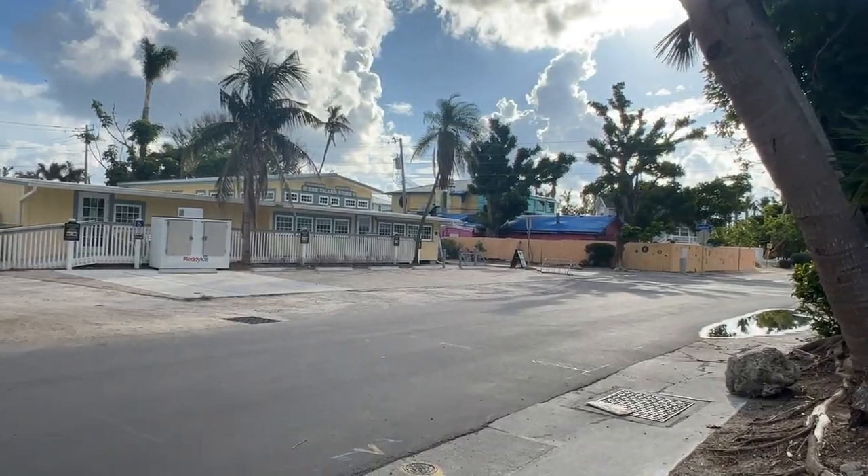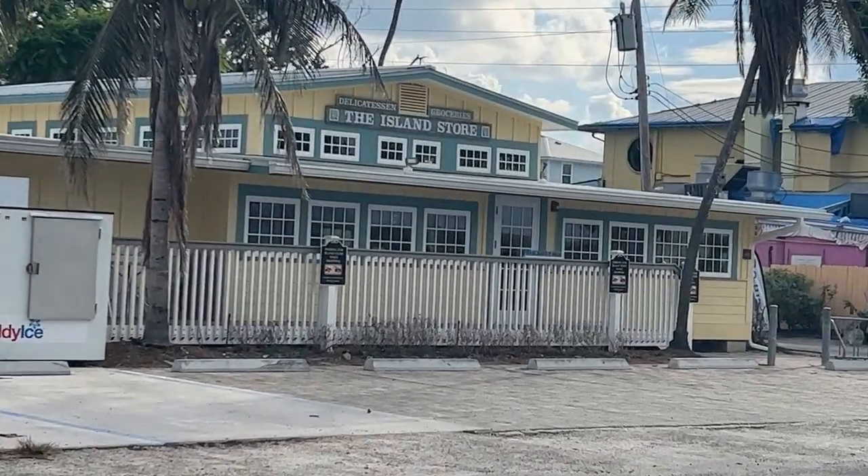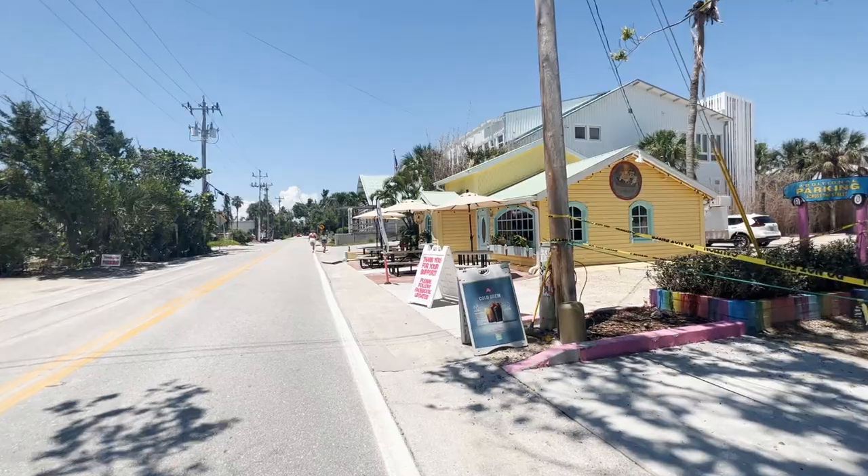The only option is to either go off island — which isn't ideal because traffic coming back is terrible — or use the Bailey's general store in town in Captiva. They're very friendly and they have stuff, but the other day a lot of people were hunting for ice and they did run out. So you just need to pack more stuff than you normally would, because it's just harder to get things here.